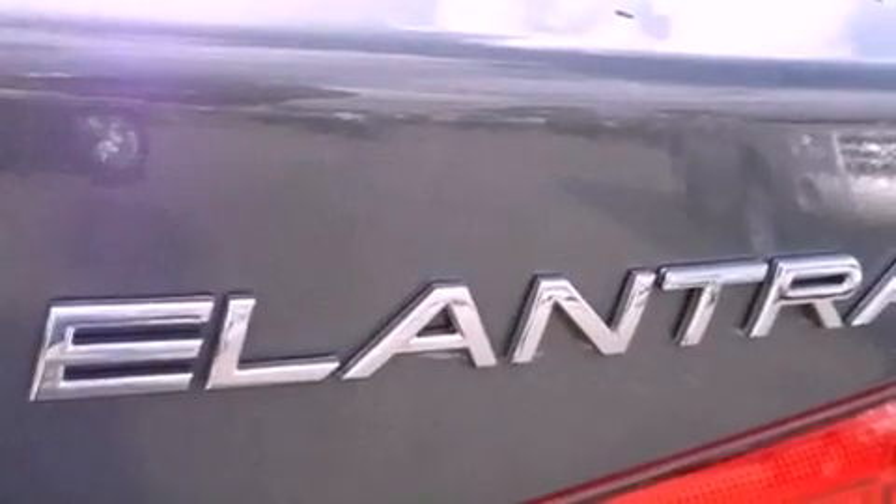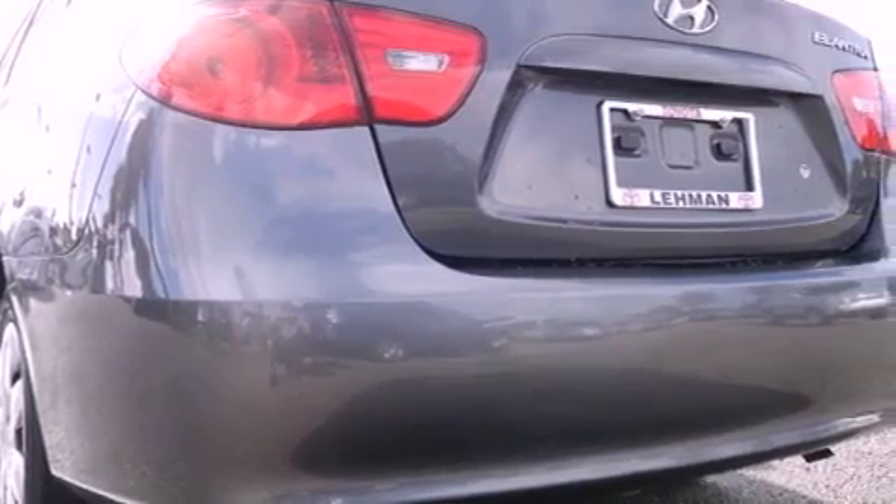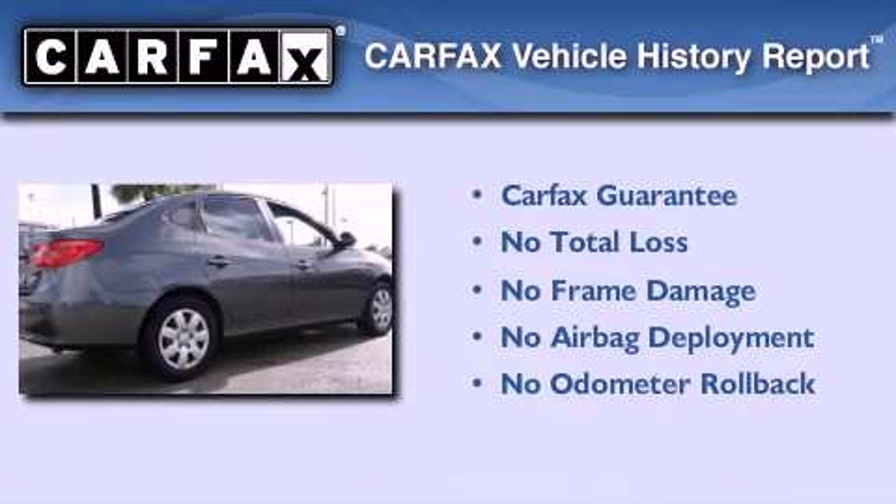With an EPA estimated rating of 33 miles per gallon on the highway, this automobile pays off in the long run. Not to mention that this Hyundai qualifies for the Carfax buyback guarantee.